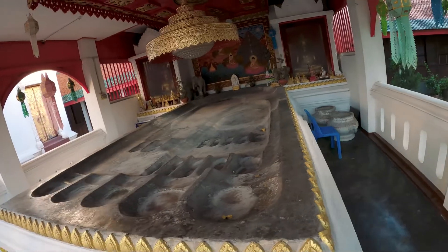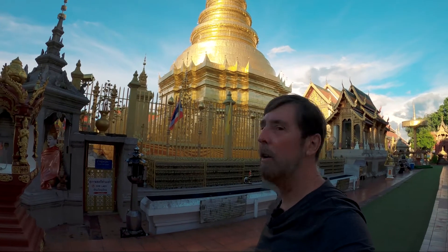Behind me is what the Thai people call Loi Paputabat. It's supposed to signify the footprint of Buddha. Man, this place is gorgeous.